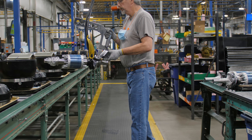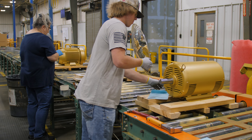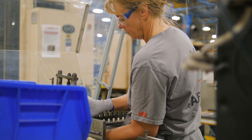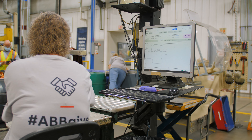Employees at the Ozark plant come from various generations and walks of life with unique experiences and backgrounds. Their career paths and reasons for joining the company are many, but the one thing they all share is the sense of community and family that comes with being a member of ABB Ozark.